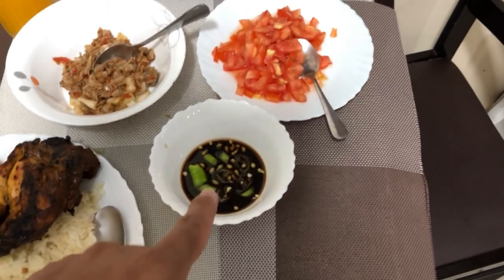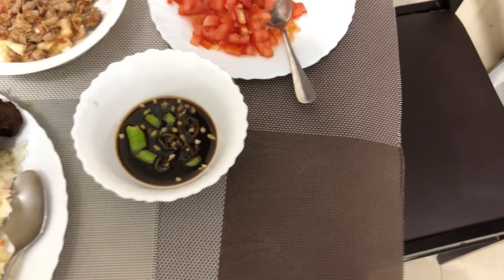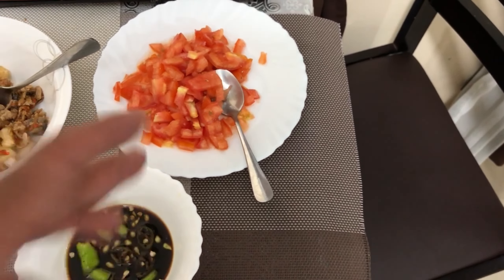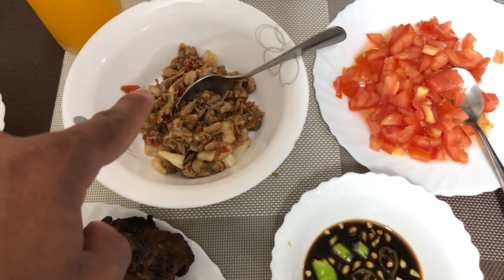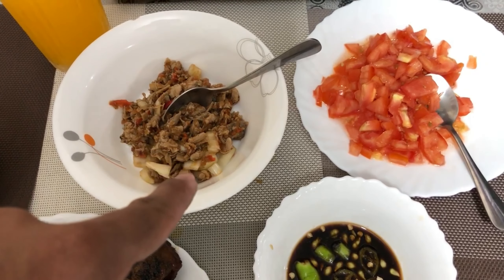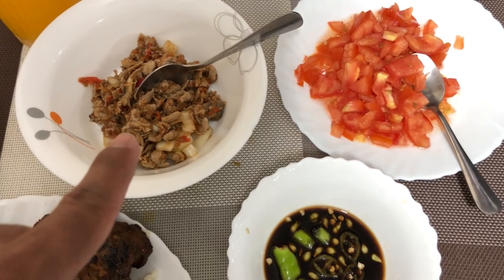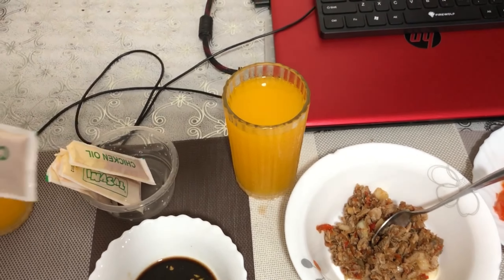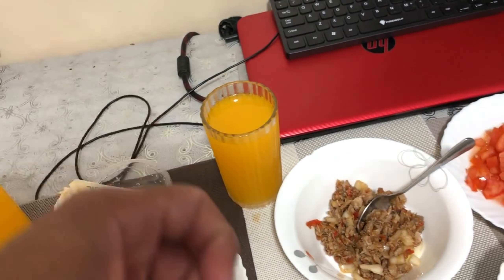And here we have the famous chicken inasal. Most Filipinos eat inasal with sauce — according to my girlfriend it adds a unique combination. Inasal usually doesn't come with tomato salad but I like tomato, so that's why we have tomatoes here. And this one here is extra — it's not chicken, this one is fish. It's a fish sisig, cooked in a special Filipino way. I think the ingredients are fish, white onion, and tomato. And here we have the chicken oil, which adds more flavor to the chicken inasal.